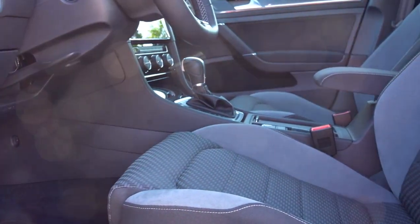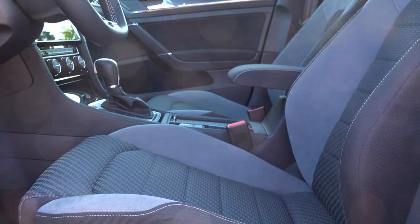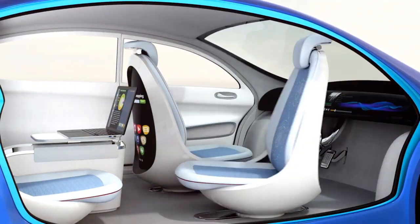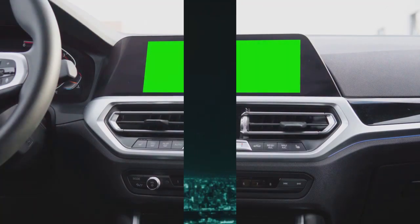Step inside the Aurora Streamliner and you'll find seats made from a memory foam-like material, covered in a breathable, sustainable fabric that conforms to your body shape. These seats can recline fully flat, perfect for resting during autonomous driving. The dashboard, a minimalist's dream, is a continuous screen that displays information as needed and retracts completely for an unobstructed view of the cabin.